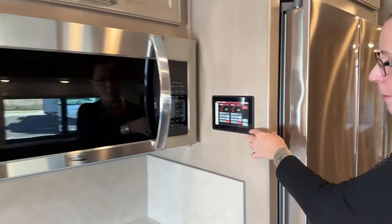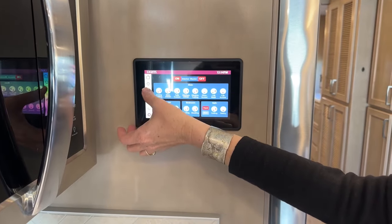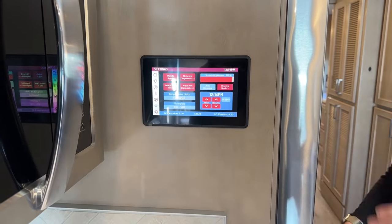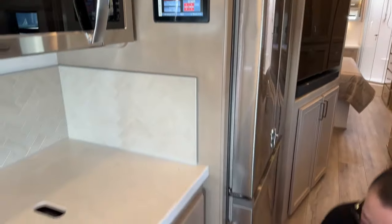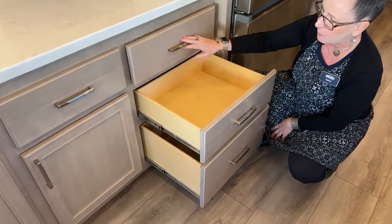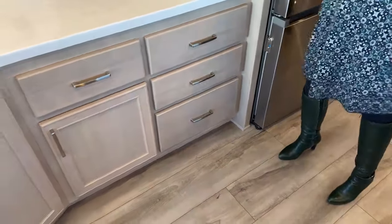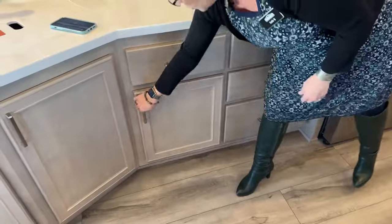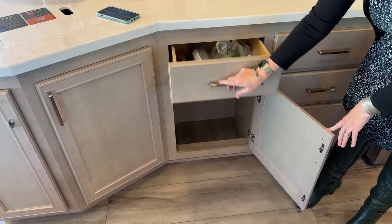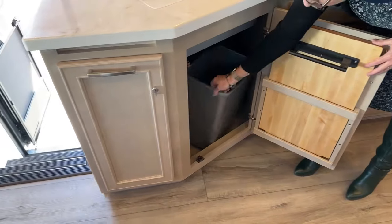There's a second Vega Touch control panel here in the kitchen — same app functionality as in the bedroom — so wherever you are in the coach, you have access to all your telematics. There's also a huge drawer space down here. Because the VRB moves all controls to the center of the coach, there's so much room in the kitchen — quite impressive.